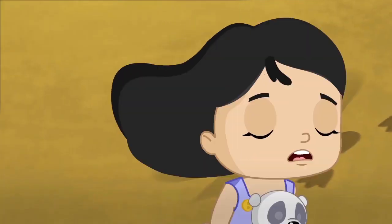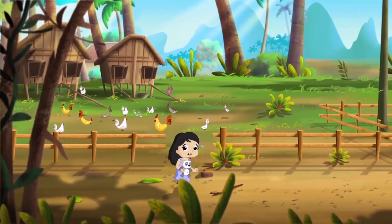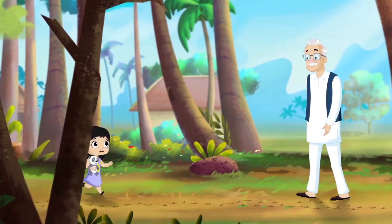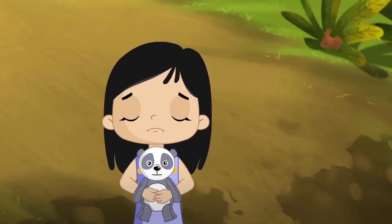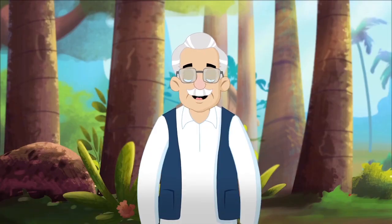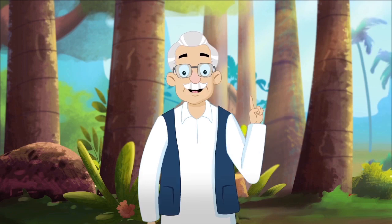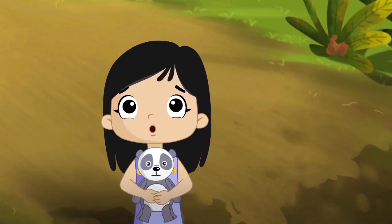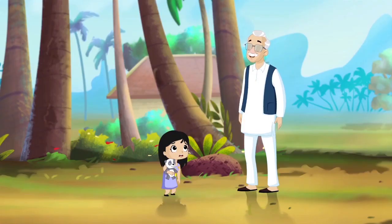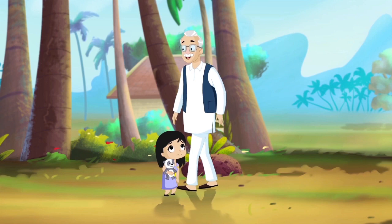Alligator! Dadu! Dadu! There is an alligator. Don't be afraid, Millie. There are no alligators here. No, Dadu, it was an alligator. It was going to attack me. Come with me. Let's meet your alligator.